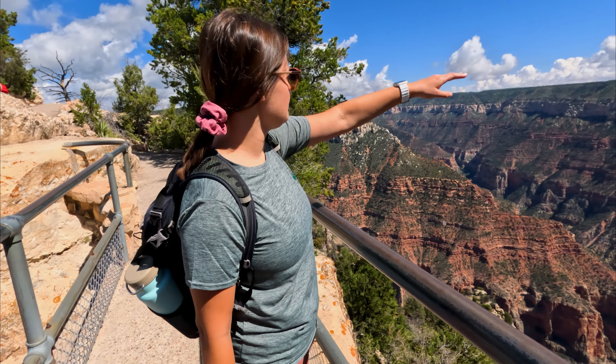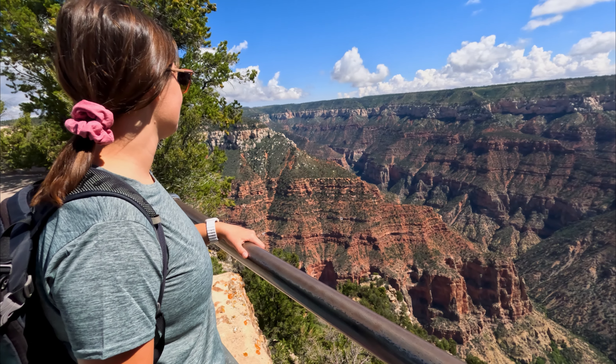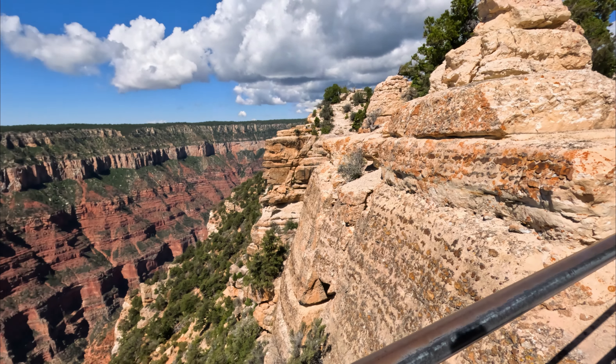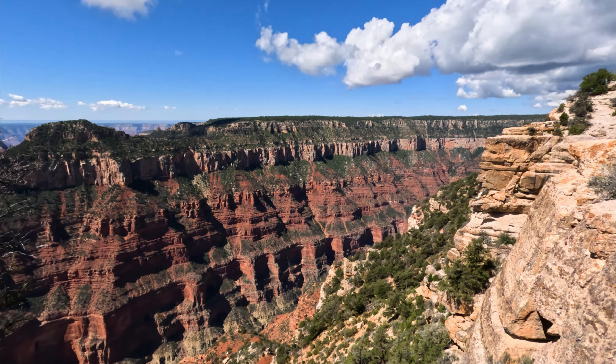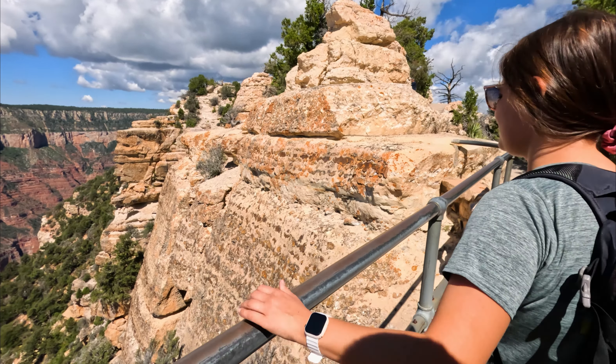It kind of levels off at the top — super flat at the top. Onto the next trail!